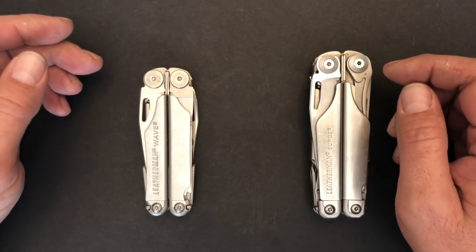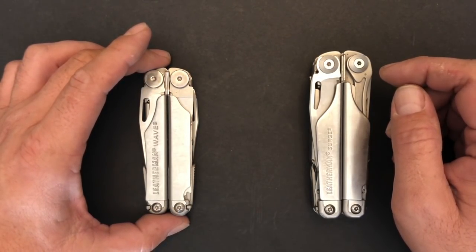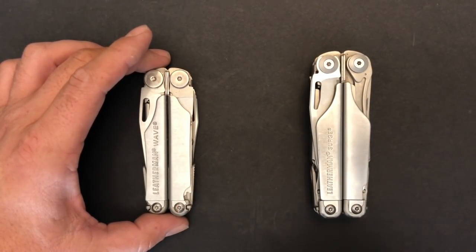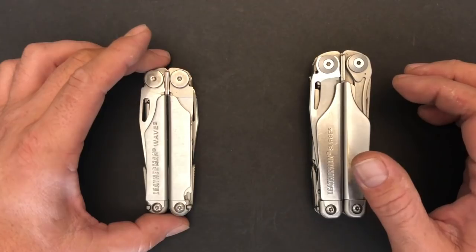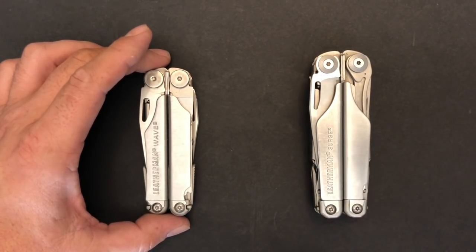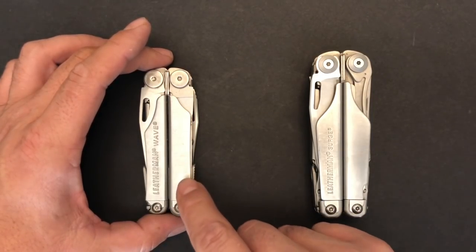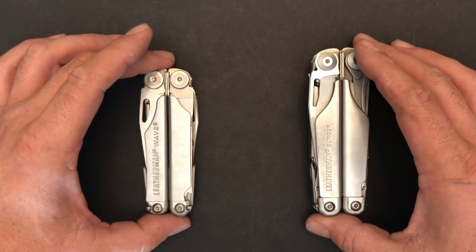The Leatherman Wave was introduced in 1998 and received an update to its current version in 2004. The Leatherman Surge was introduced in 2006 and received an update in 2013. Since its introduction, the Wave has been one of the most popular tools Leatherman has ever produced and is probably one of the most well-known multi-tools ever. It was the first tool to introduce outside accessible tools from Leatherman. As a little side note, the Leatherman Wave actually appeared in the movie Rush Hour with Jackie Chan in 1998.